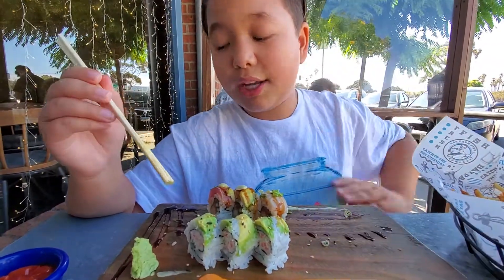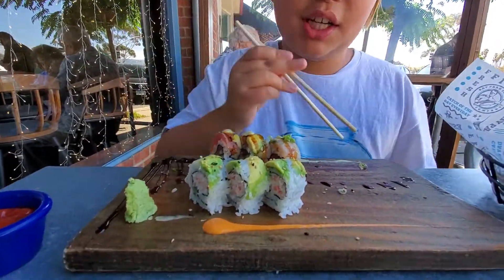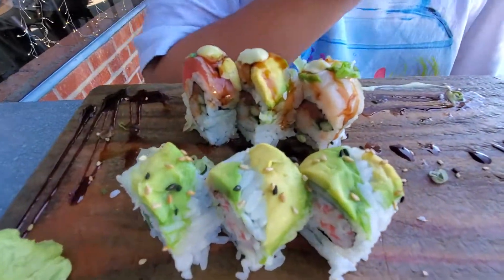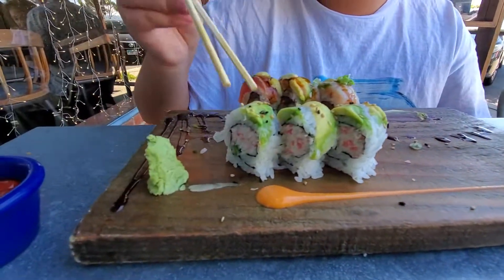I just followed them today. What we got here is some sushi — we pretty much almost ate it because it was good — and then we have some fish and chips. So we're going to start off first with the sushi.